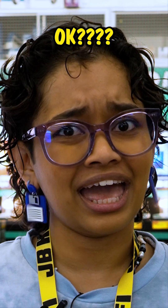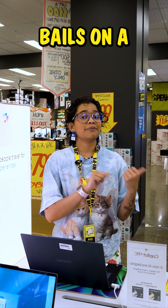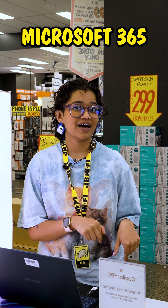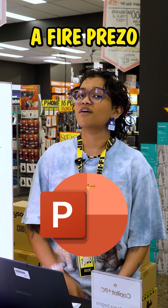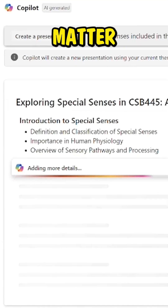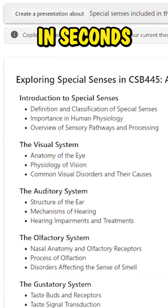Some of us miss Kahoot, okay? When that one person inevitably bails on a group assignment, you can count on AI in Microsoft 365 to pick up the slack and make you a fire presentation. Just ask Copilot to make you a presentation based on your subject matter and voila, a structure in seconds.